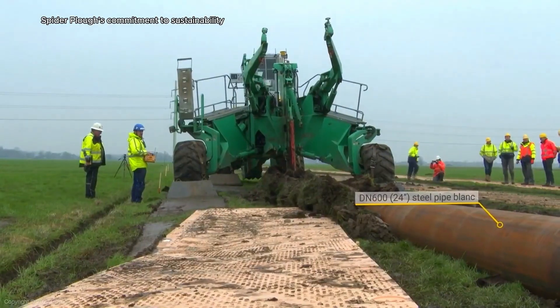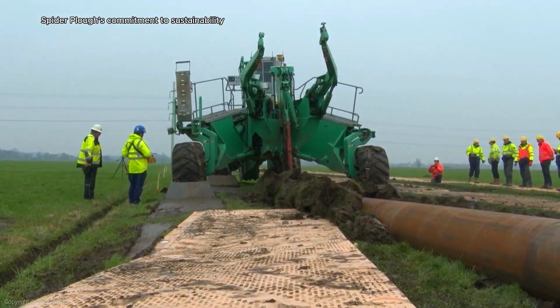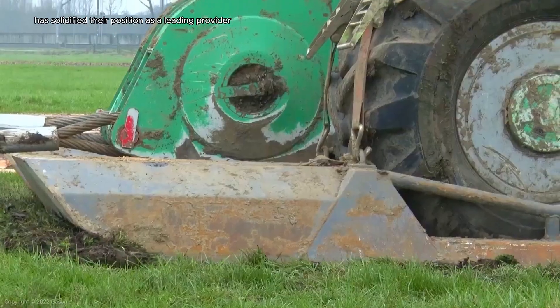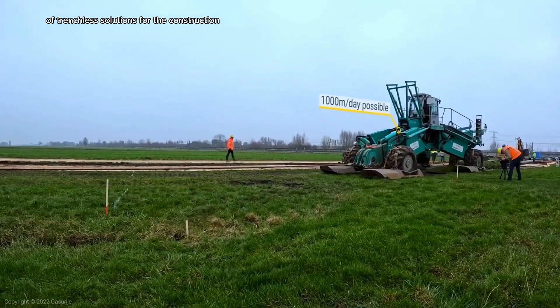Spiderplow's commitment to sustainability and technological advancement has solidified their position as a leading provider of trenchless solutions for the construction and utility industries.